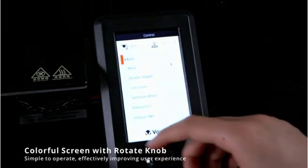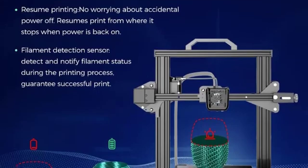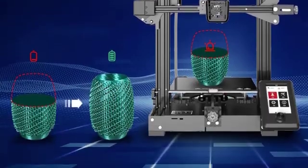Voxelab offers lifetime technical assistance and a one-year warranty on their 3D printers, ensuring customers have reliable support and peace of mind throughout their 3D printing journey.